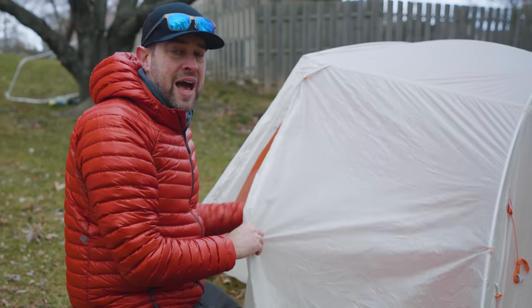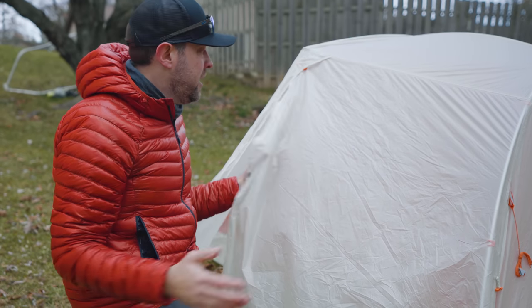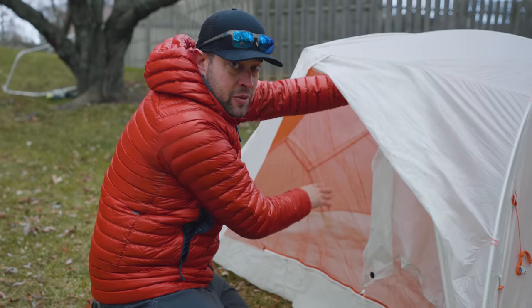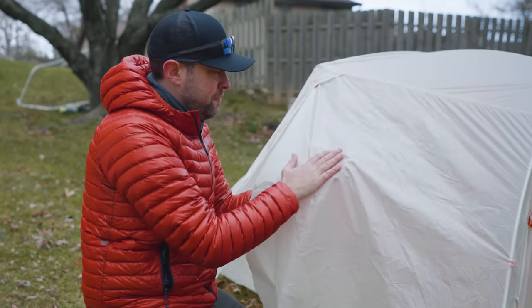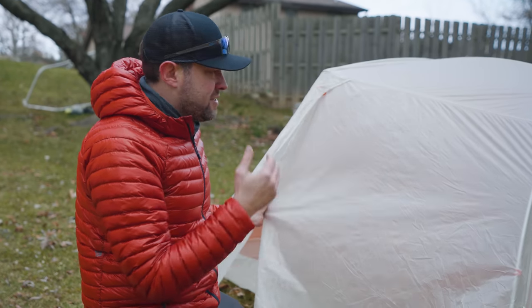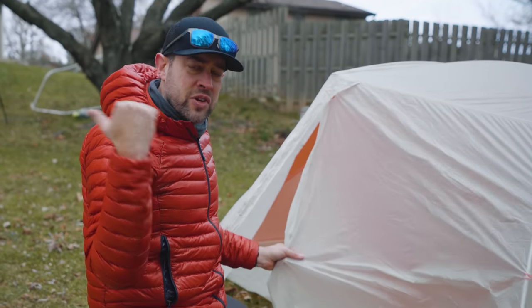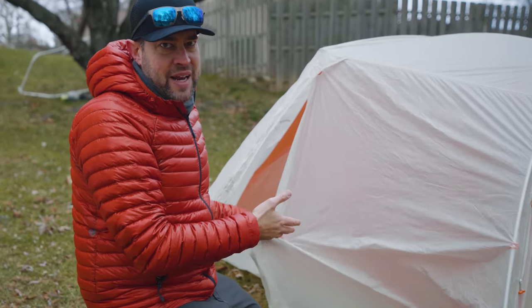Having two walls prevents condensation from getting on you in the middle of the night, especially when it's cold. Your gear pushes up against the no-see-um mesh, while condensation ends up on the rain fly instead. That does make the tent heavier, so we're also going to look at some single wall options that are not freestanding.